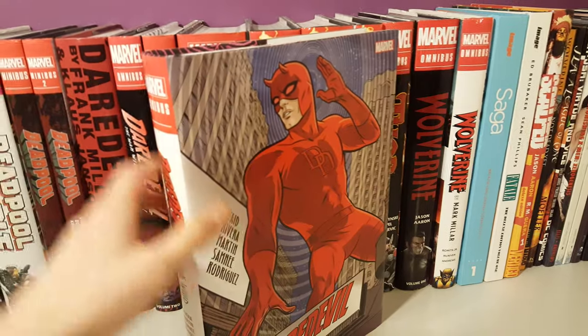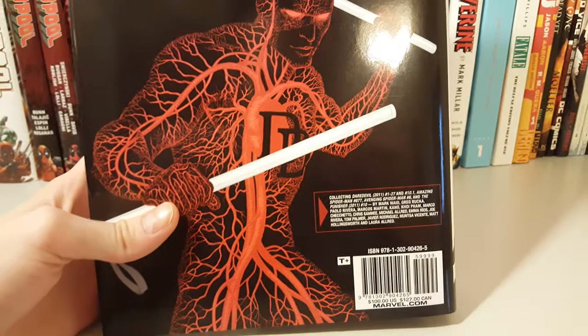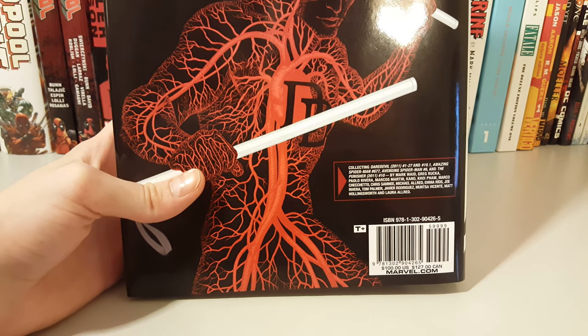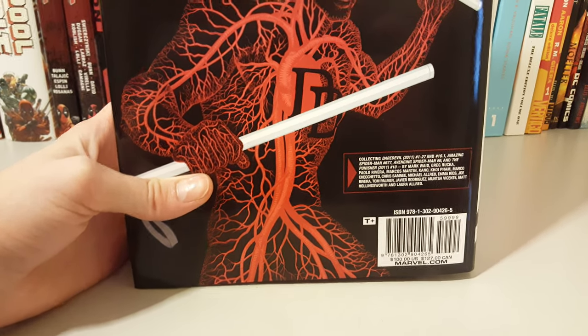Here's the front, spine, and back. It collects issues 1 through 27, and 10.1, Amazing Spider-Man 677, Amazing Spider-Man issue 6, and Punisher issue 10. The retail price is $100.